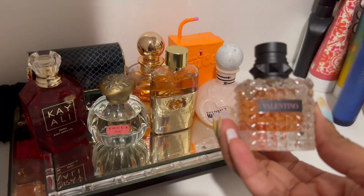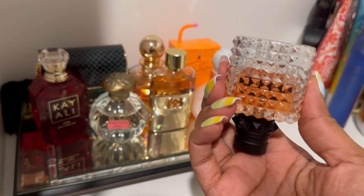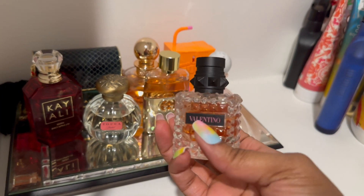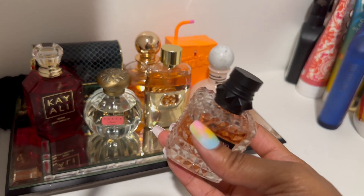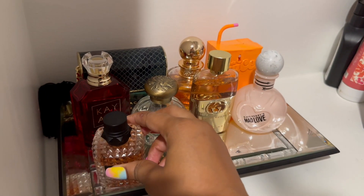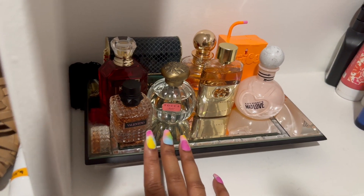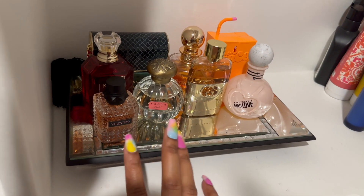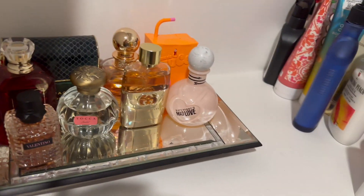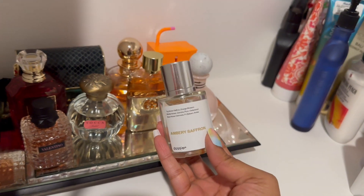Another one we have is Valentino Donna Born in Roma. You can see I have not worn this much at all. A lot of people love this fragrance, but I have not fallen in love with it. It's my least favorite of the Valentinos I own — my top is Born in Roma Coral Fantasy, which I love. I'm going to see how I feel about it this season.